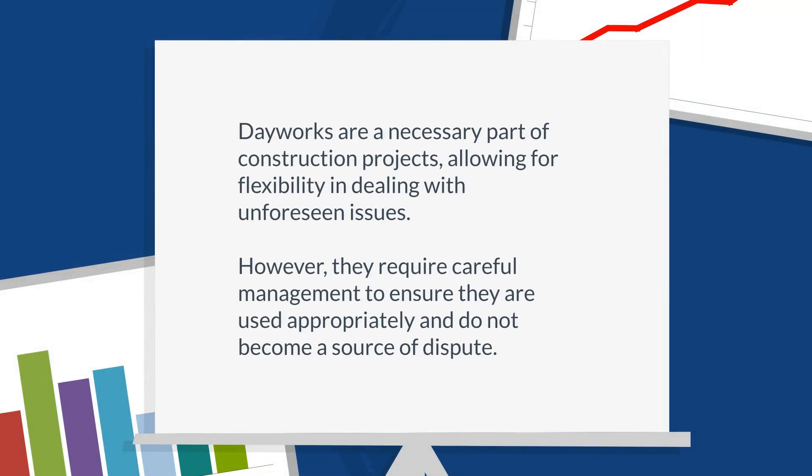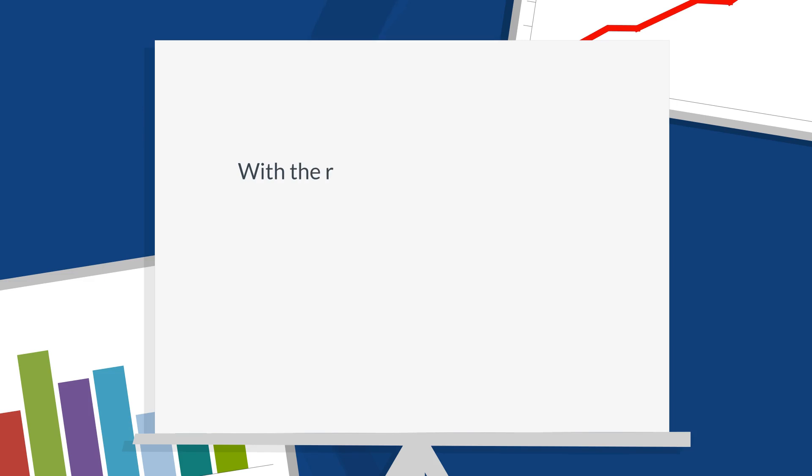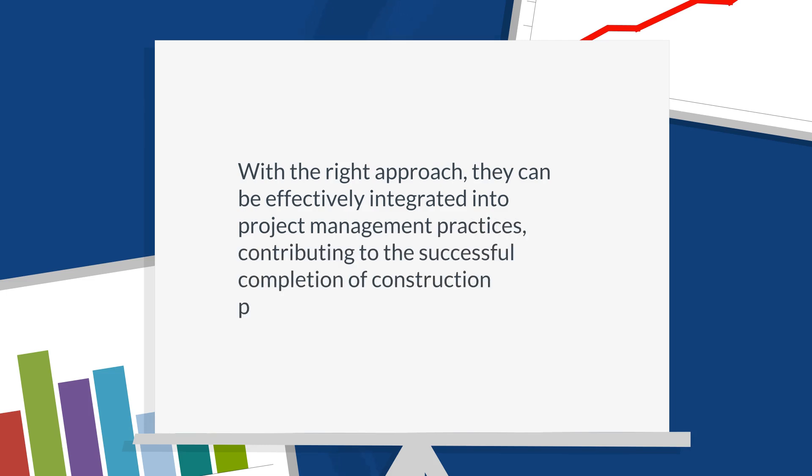Dayworks are a necessary part of construction projects, allowing for flexibility in dealing with unforeseen issues. However, they require careful management to ensure they are used appropriately and do not become a source of dispute. As quantity surveyors, our role is to navigate these complexities, ensuring that dayworks are managed transparently and fairly, safeguarding the interests of all parties. With the right approach, dayworks can be effectively integrated into project management practices, contributing to the successful completion of construction projects.